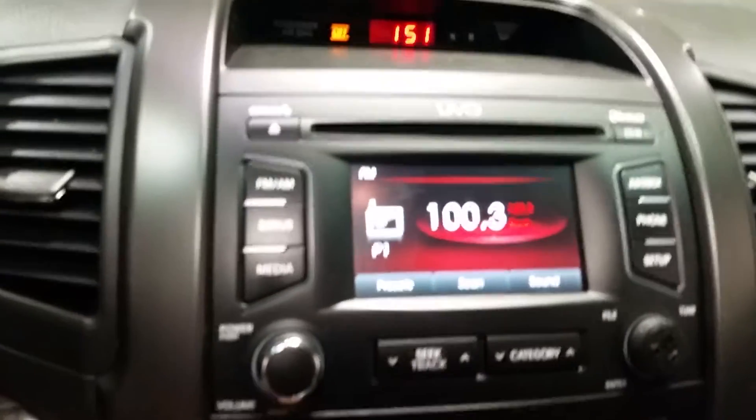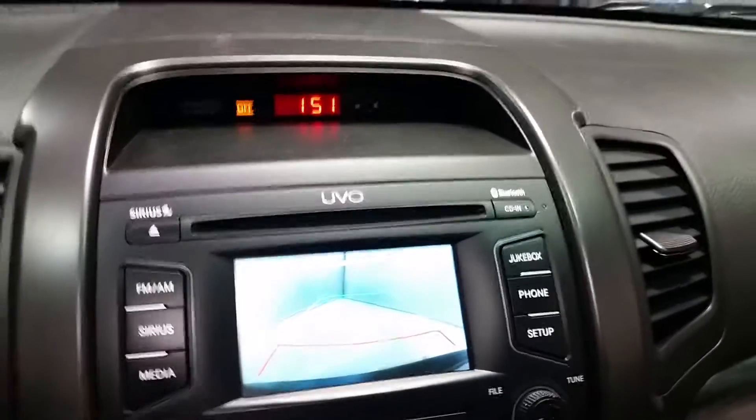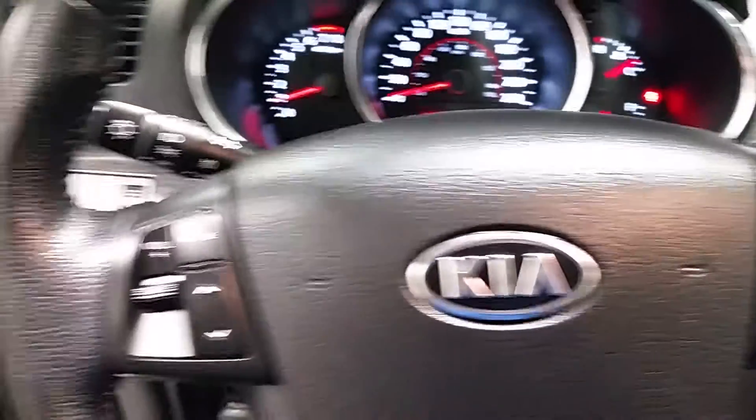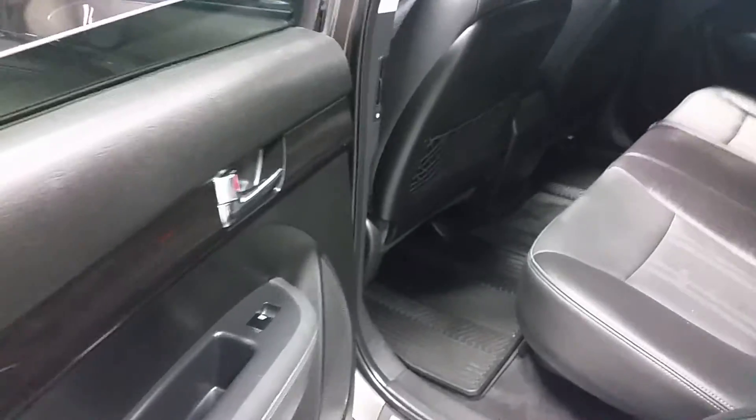Touchscreen display with a backup camera, AC, automatic transmission, cruise control, controls on the wheel, heads-up display, tons of room in the back.